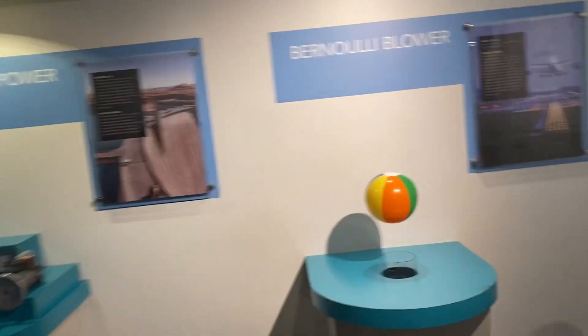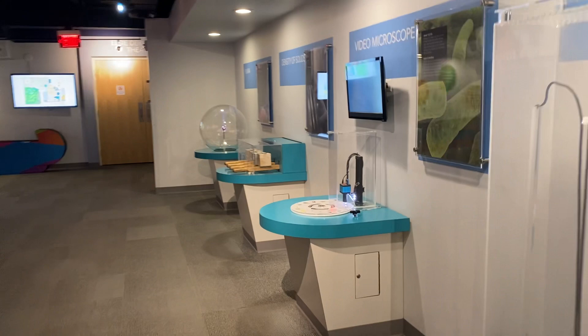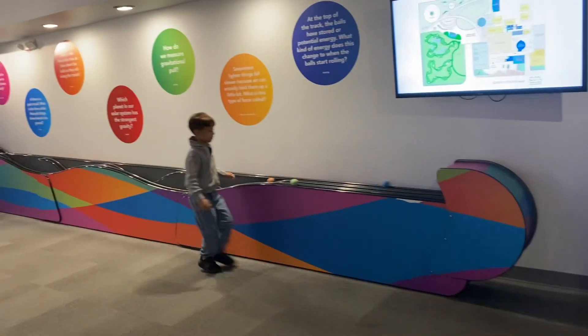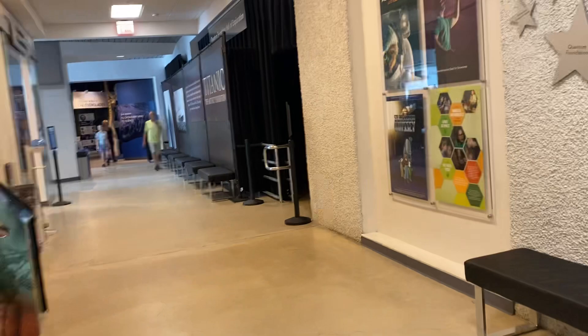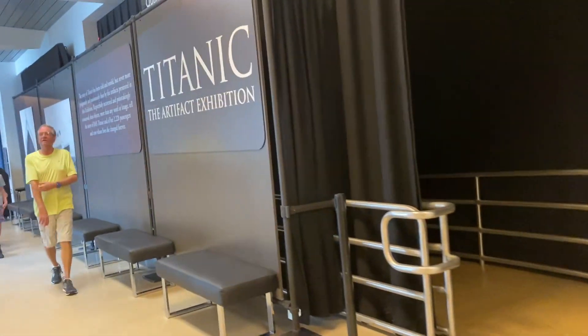It's not the biggest museum, but they have a lot of different things that you can do here. They also have an outside area. They have a special exhibit area right now — it's the Titanic special exhibit.